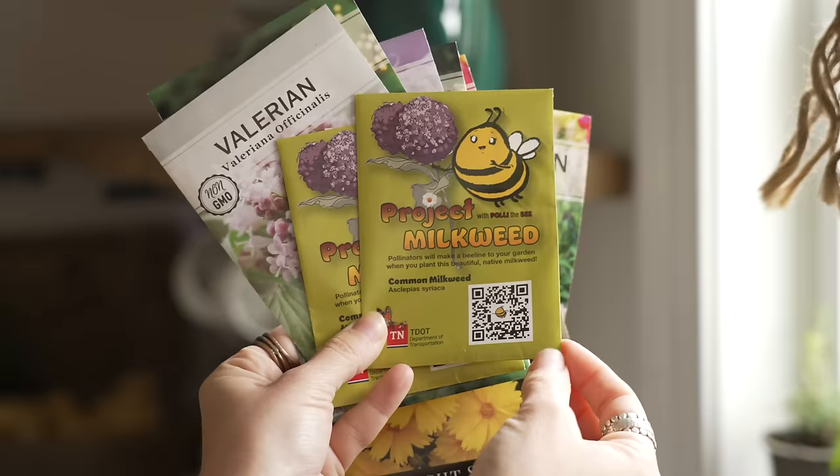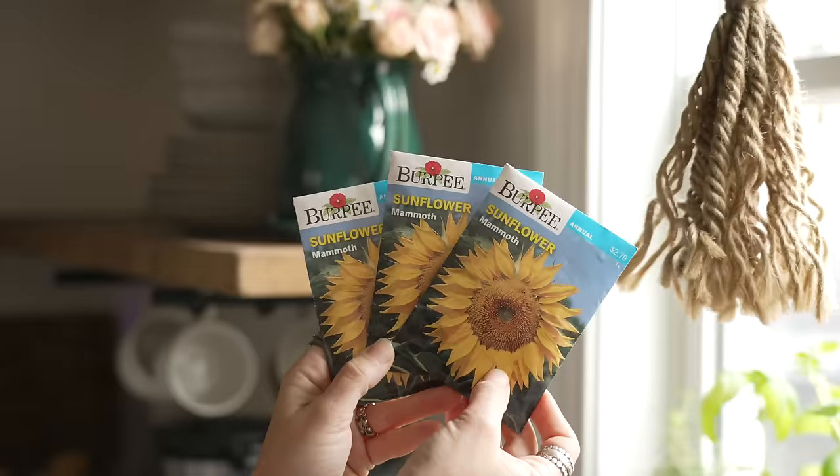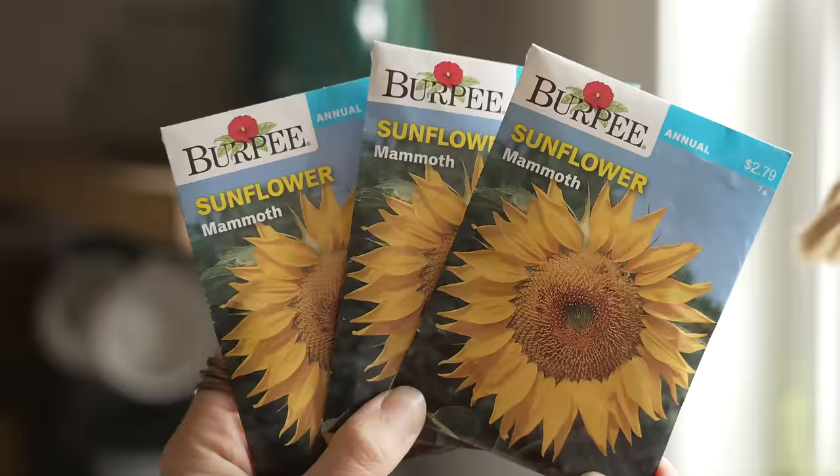Tennessee had an initiative early this year called Project Milkweed, where they sent out free milkweed seeds to anybody willing to plant them. I'm going to plant as many as I can, along with some mammoth sunflowers.